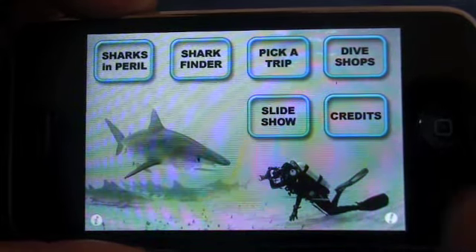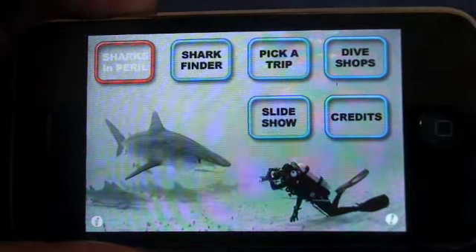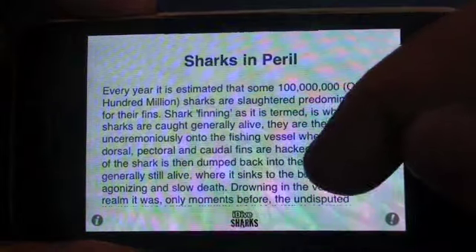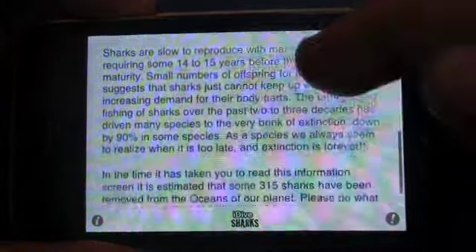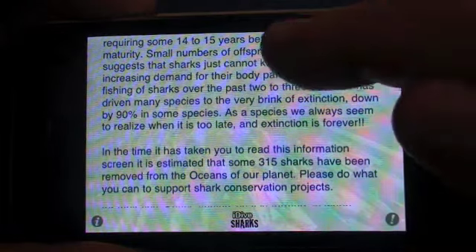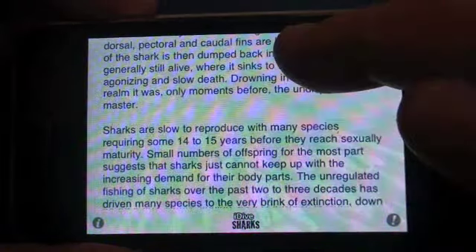Top left you have Sharks in Peril, which leads you to a page that highlights the plight of sharks, the overfishing, and at the end of it tells you pretty much how many sharks have died during the time it's taking you to read this short message.